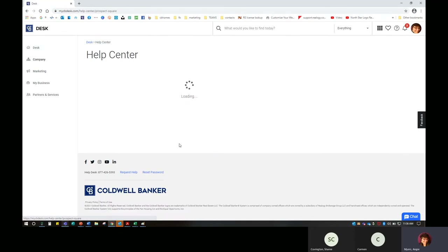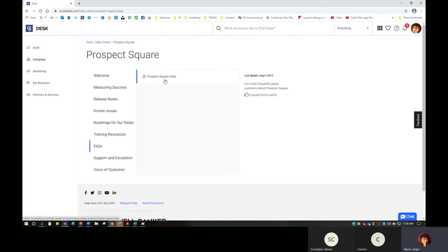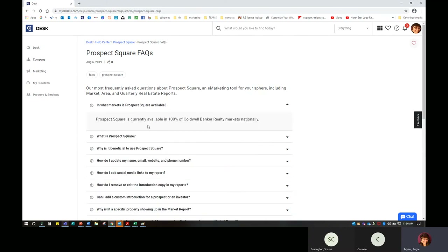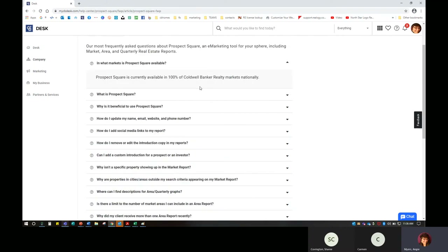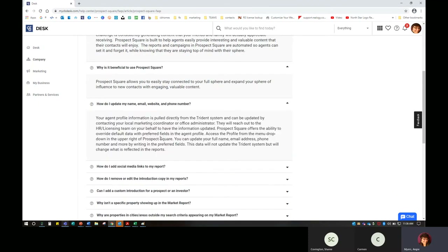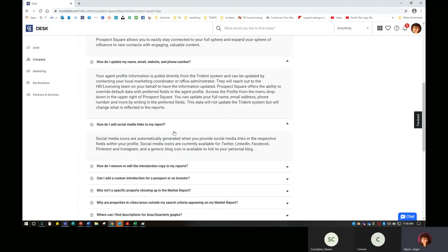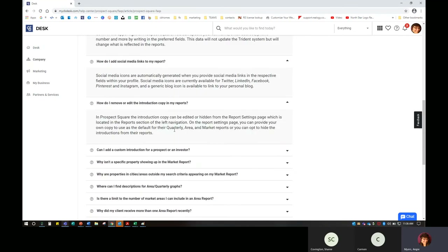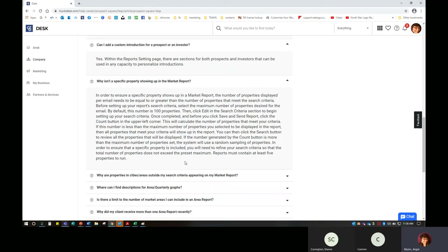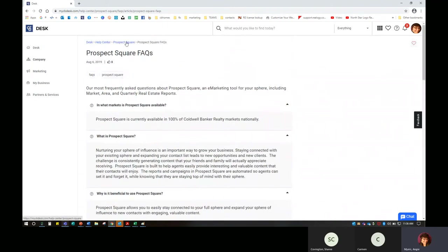For example, if we click on Prospect Square and click on Facts — this is what you'll see for most of them, including Moxie. What market is it available in? It's available in all markets. What is Prospect Square? This is how we nurture our sphere of influence — we stay connected with them. We have market and area reports. Why is it beneficial? How do I update information? These are all things your field marketing specialist can help with, but if you like to dive in and learn on your own, these resources are available.